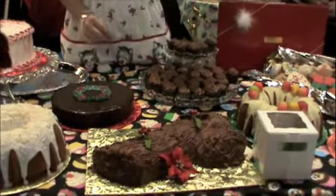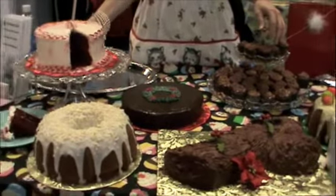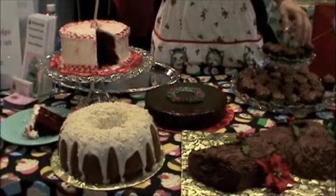Rum cake, carrot cake, coconut, pound cake. This is our southern favorite — red velvet made with real buttermilk.